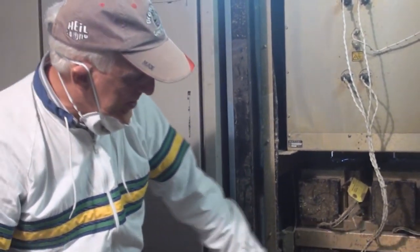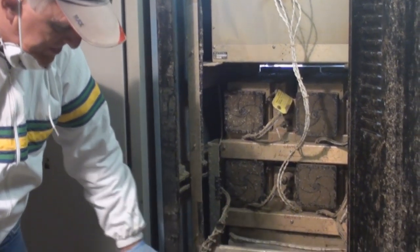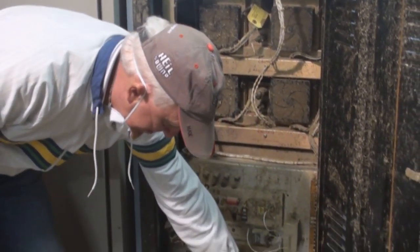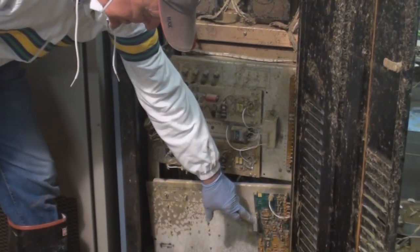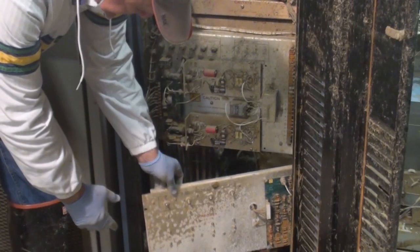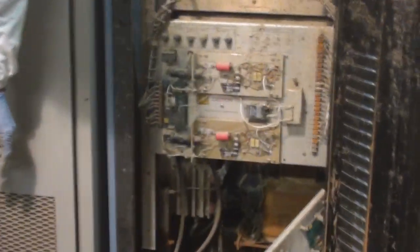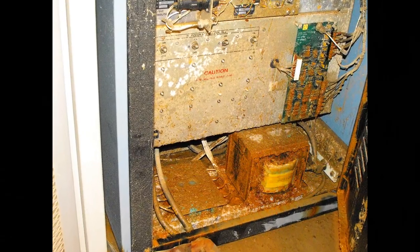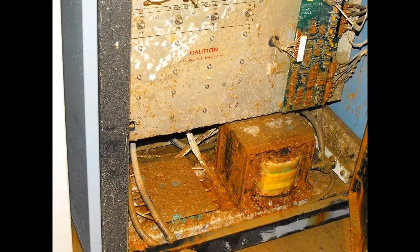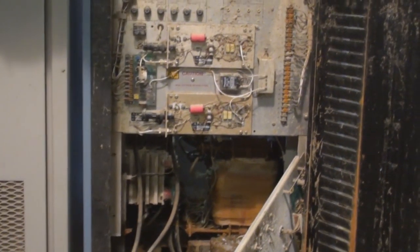As you can see, all of the caustic chemicals have eaten away at the internal structure of the transmitter. The circuit boards here are all corroded. I pulled this off just to give you a view of the back of the power supply of the transmitter, and you can see the transformer and the blue back in here where it's all corroded through all of the connections.